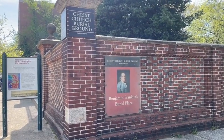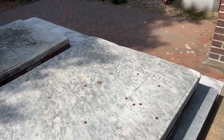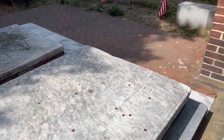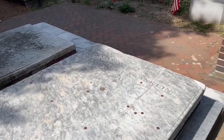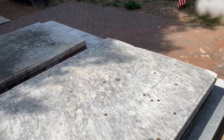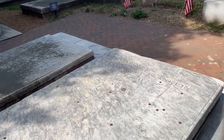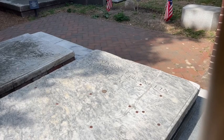We're headed over to the Christ Church burial ground where Benjamin Franklin's grave is located. You can get into the cemetery for a five-dollar tour charge, but we didn't take that — we just put our cameras to the bars and saved ourselves ten bucks. There are four other signers of the Constitution buried here, but Benjamin Franklin is probably the most notable one.